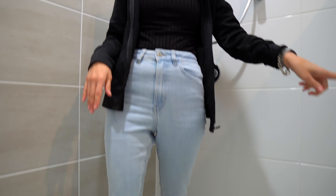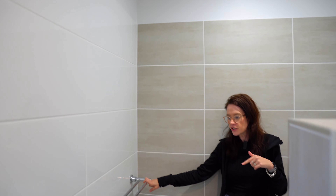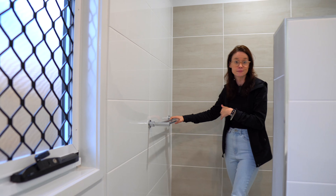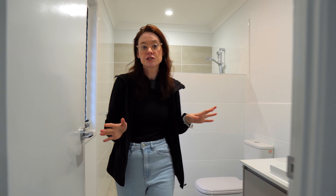The best thing about this en suite is that there's no glass to clean, so it's super minimal in here. There's a little nook for putting your shampoo and conditioner. It also has the towel rail in the shower, which I'm not sure how that's going to work out — maybe we'll have to take them out while we have a shower and bring them back in. But I love this en suite. It's a great size for us.